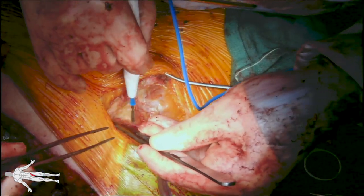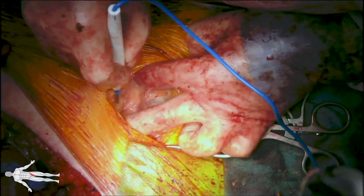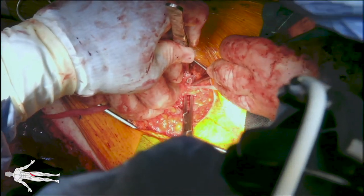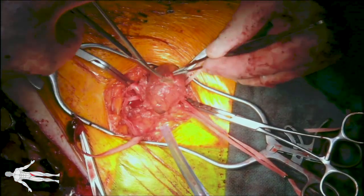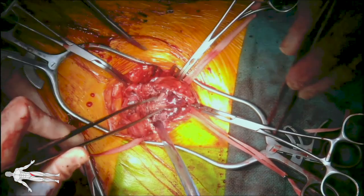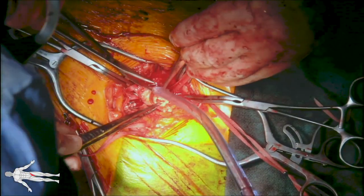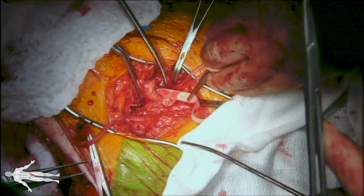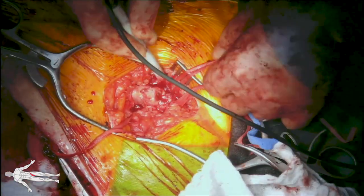A longitudinal incision is made over the left groin directly over the pseudoaneurysm and dissection is carried out proximally. We obtain proximal control of the common femoral artery and dissect distally, obtaining control of the SFA and profunda femoris artery, circumferentially controlled with umbilical tape. With proximal and distal control the arteries are clamped and the pseudoaneurysm is entered. This is a very chronic-appearing pseudoaneurysm with a capsule and significant mural thrombus. The defect in the common femoral artery is repaired with a bovine pericardial patch. Doppler tones are checked to ensure good distal signals.